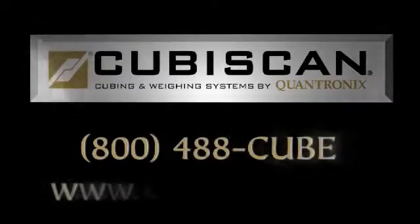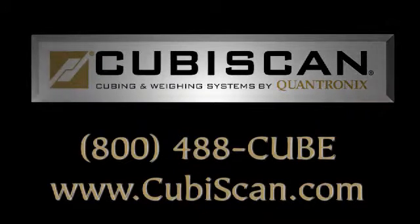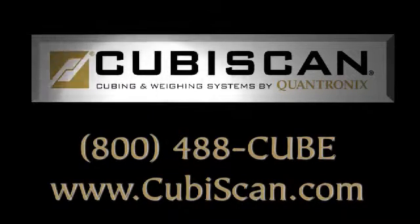The Qubiscan 125 is an affordable single cubing and weighing workstation that will allow you to manage space and money at all levels in your operations.